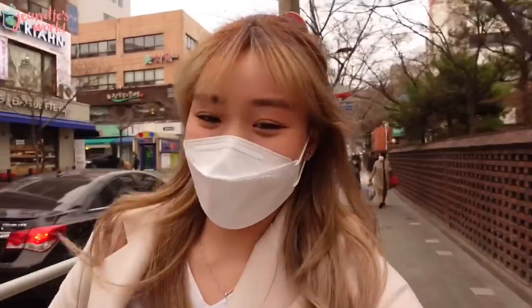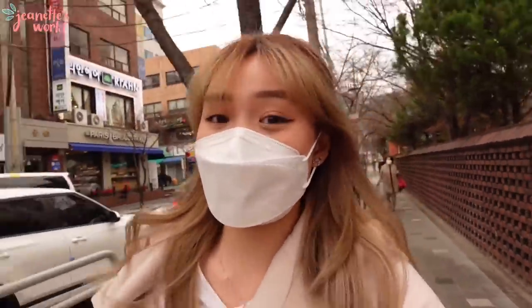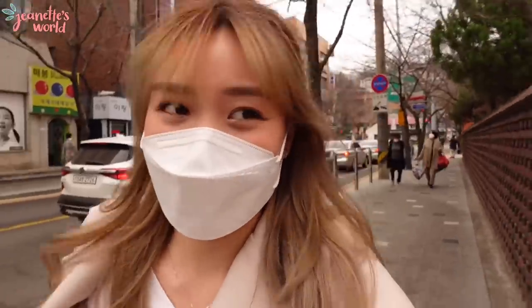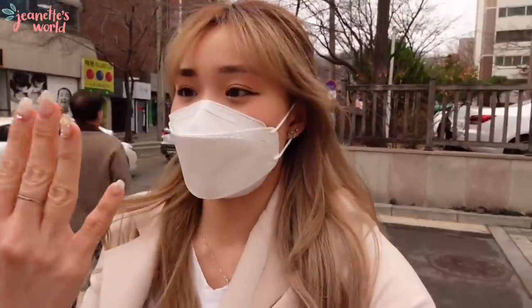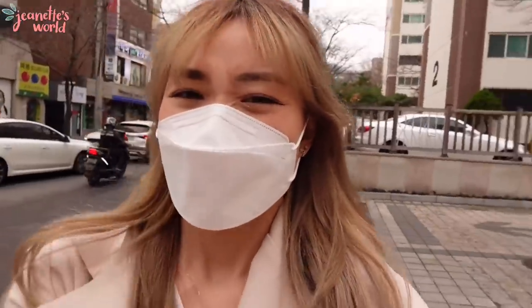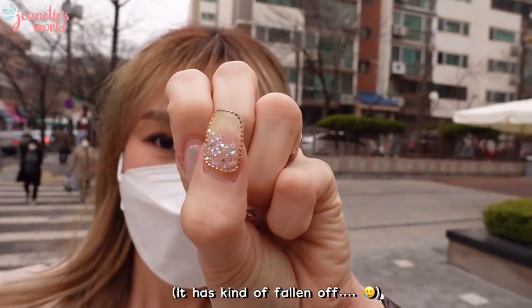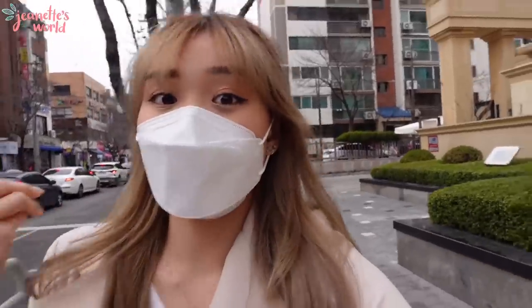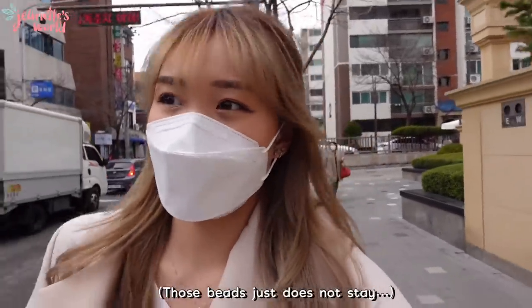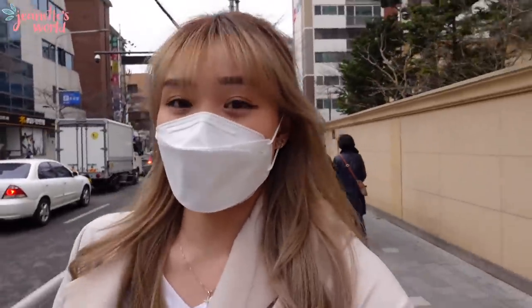Hi everyone, today I'll be doing a vlog that a lot of you have requested — you wanted to see how my nails are being done. I'm going to touch up my nails because a lot of the beads have dropped. I went to a salon in Hongdae but even after touching them up once, they kept dropping. I don't like it when you don't have that clean look, so I'm going to touch them up today.